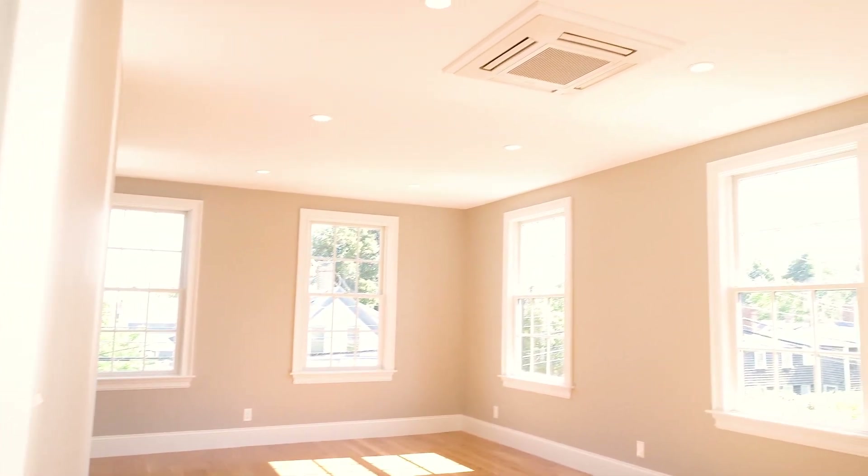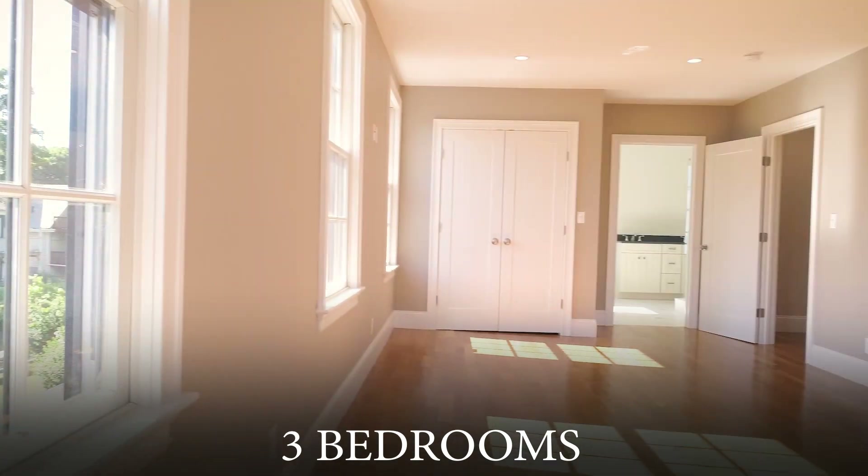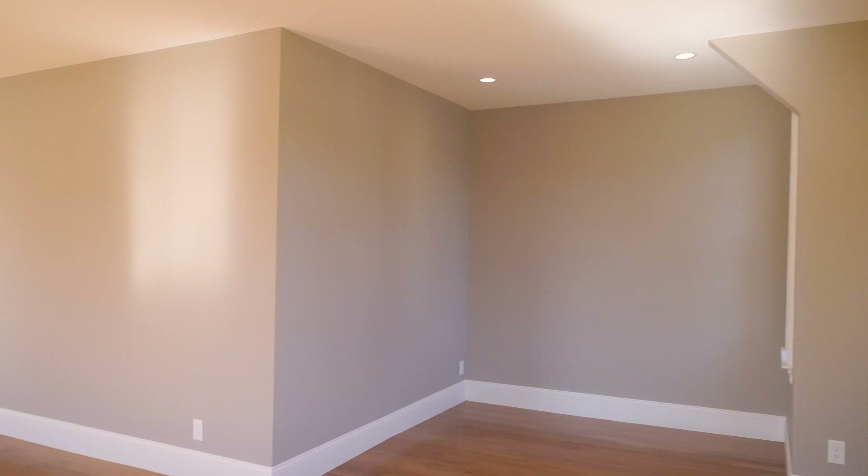The massive master bedroom in this home lacks for nothing. This sun-filled room has plenty of space for a king-size bed, but also enough space for a separate small seating area.